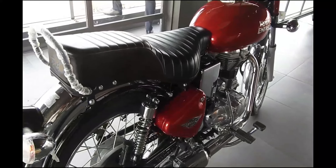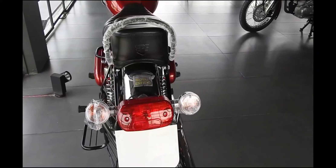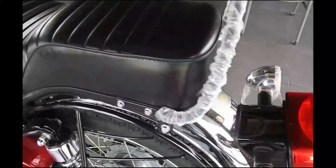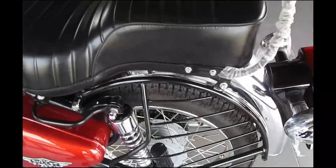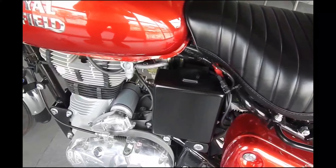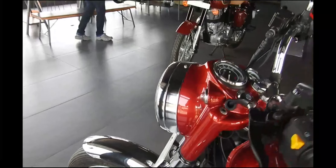Apart from the Bullet, the Himalayan will also get ABS. The Royal Enfield Himalayan exported to foreign markets is already equipped with dual-channel ABS, so the India-spec model is also expected to get dual-channel ABS. The upcoming RE 650cc twins — the Continental GT 650 and the Interceptor 650 — will feature dual-channel ABS as standard. Due to the new safety regulations, Royal Enfield has finally decided to offer ABS on the Bullet range, and we hope other RE bikes such as the Thunderbird and Classic range will also get the safety feature.